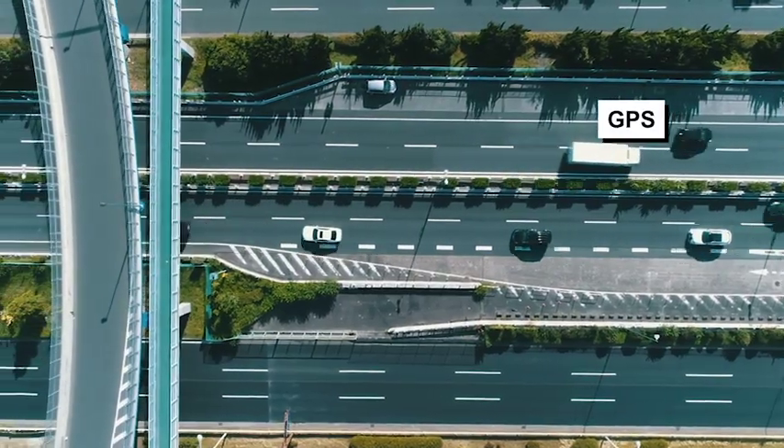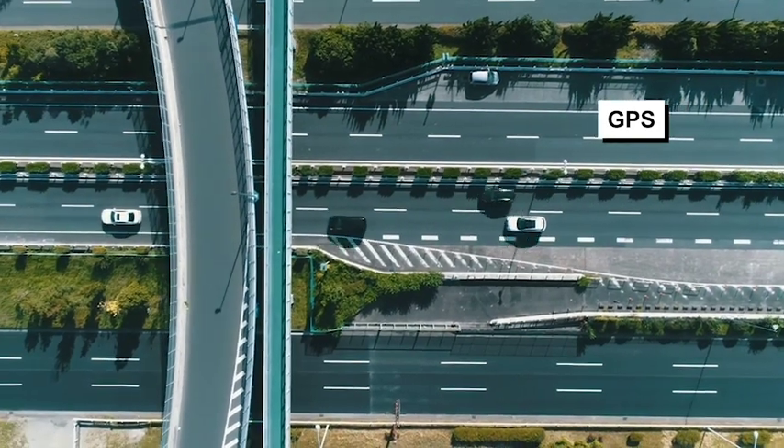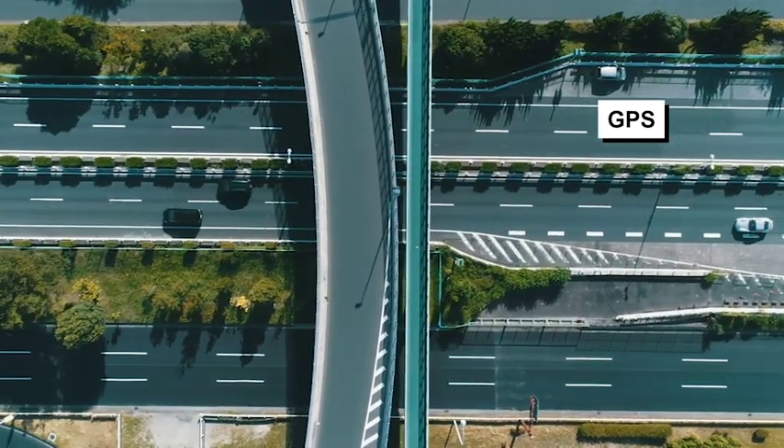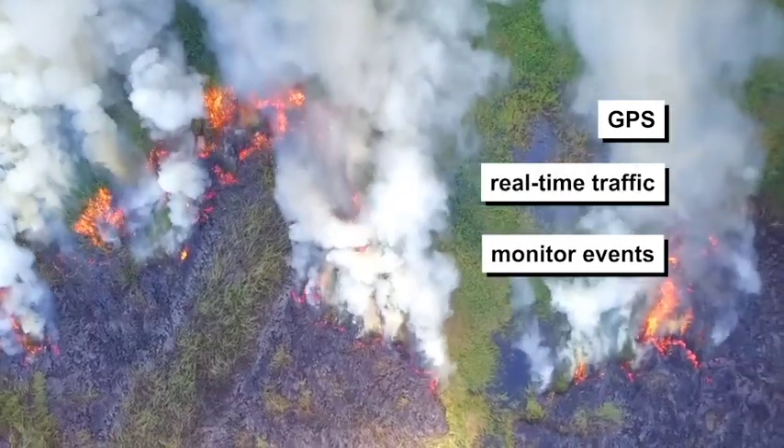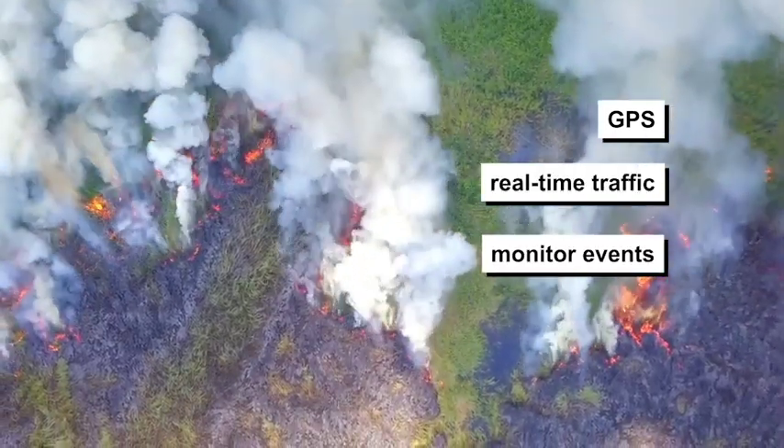Improved global positioning technology in the past decade has made it possible to update or refresh maps within seconds, in order to see traffic in real-time, or monitor unfolding events, like wildfires.